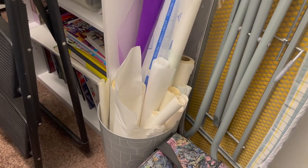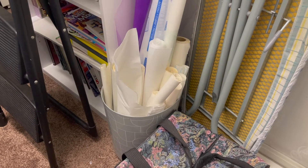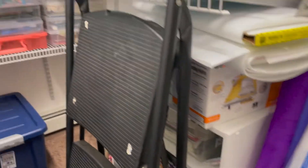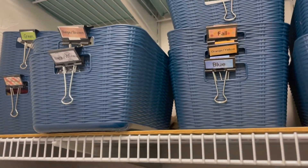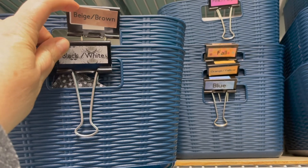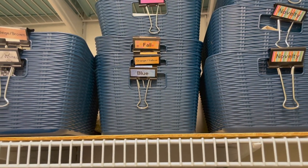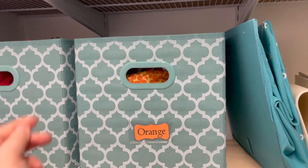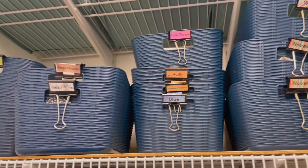All of my Wonder Under and Pelon fusibles and stuff I keep in this trash bin that I got at Walmart — it's just a trash can and it works really, really well for that. Over here, if you've seen some of my other videos, you know I like the dollar store. I put these binder clips on and just print the colors on labels and put them on there, and it works really well. I'm the type of person who likes open storage like this so I can just put my stuff inside — I don't have to open lids. I tend to pile things on top when I have to open lids, so this is what works well for me. Part of organizing is figuring that out.